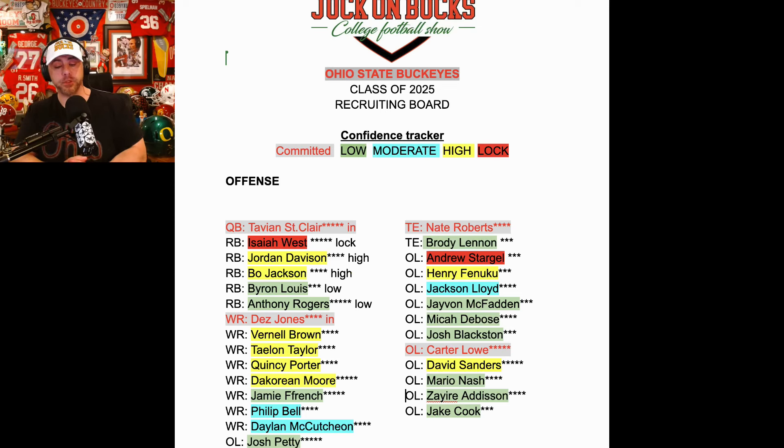Daylon McCutcheon — a wide receiver I think compares tremendously to another Texan, Jackson Smith-Njigba. Rated number 22 wide receiver in the country — I think that is just ridiculous. This dude is something special, in my opinion.